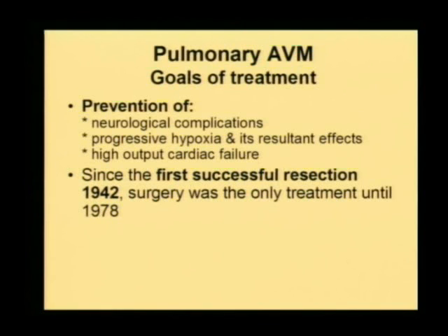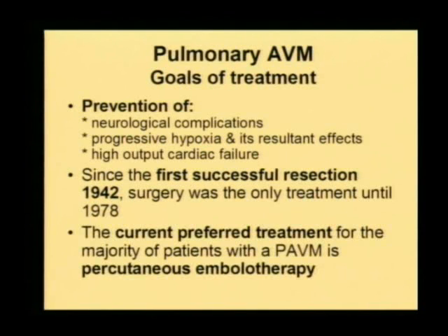Surgery remained the standard of care for treatment of pulmonary arteriovenous malformation for the next 40–45 years. It was in the late 1970s that endovascular management of this disease was first reported. With the developments we have had in endovascular techniques, it has become the standard of care today — this is the treatment of choice, with other treatments resorted to only if endovascular treatment is not feasible or not available.